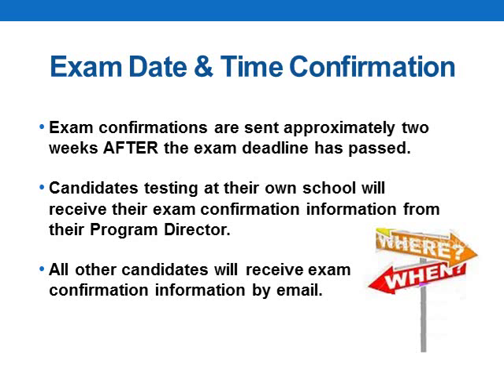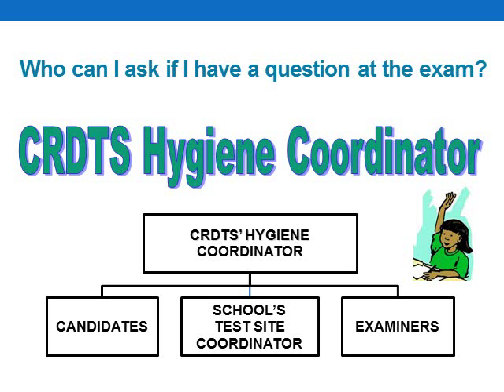Candidates who are testing at their own site or their own school will receive confirmation from their program director. If you're testing at a different school than your own, you'll receive your confirmation directly from our central office via email. There will be somebody available at all exams to answer your questions. The Credits Hygiene Coordinator will serve as a liaison between the candidates, the test site coordinator, and the examiners. The Credits Hygiene Coordinator does not grade or score the candidate's clinical performance, and will be present and available in the clinic area during the entire exam.